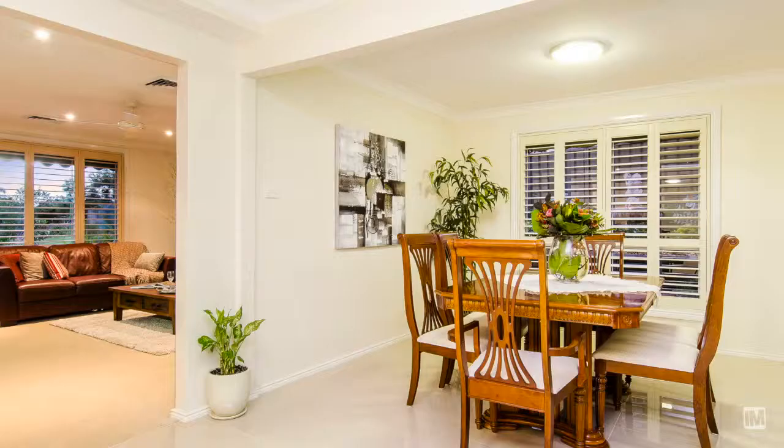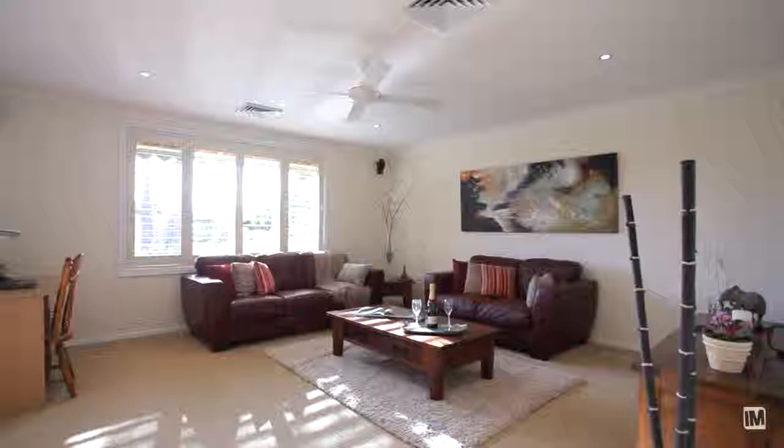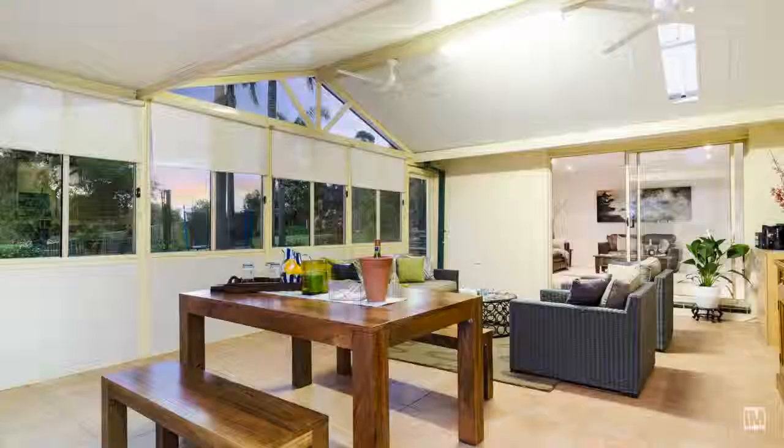One of the more practical aspects of this home is a large downstairs rumpus, which is perfect for kids and their friends to play while the parents entertain in the adjacent sunroom.